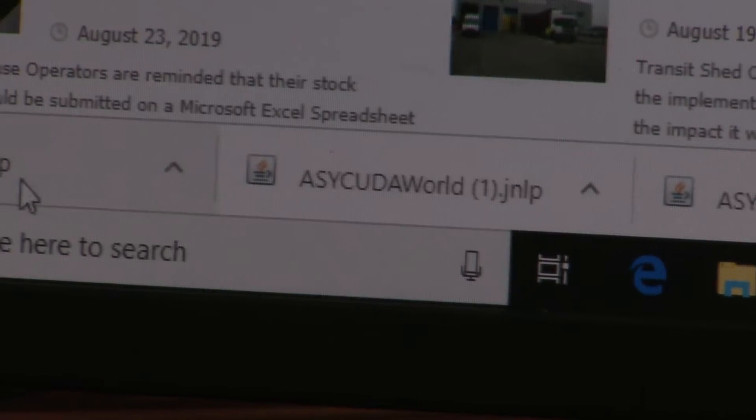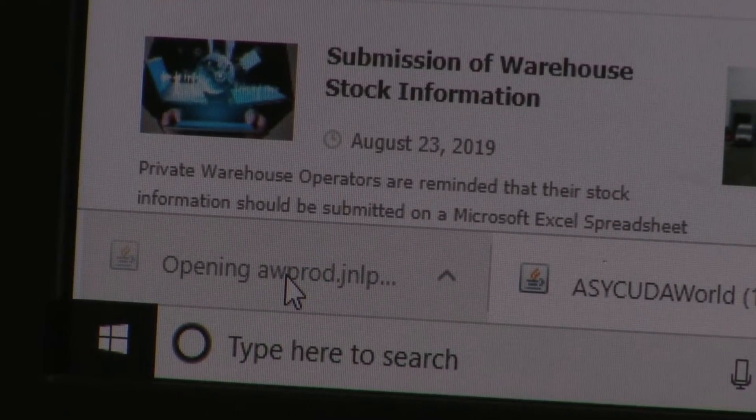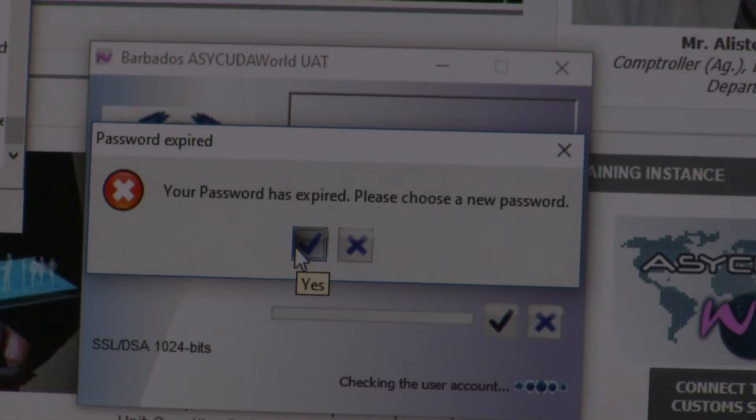Click on the JNLP file tab. The dialog box appears for you to enter your login credentials previously obtained from the Customs and Excise department. Once you have entered this information correctly, click on the blue tick.